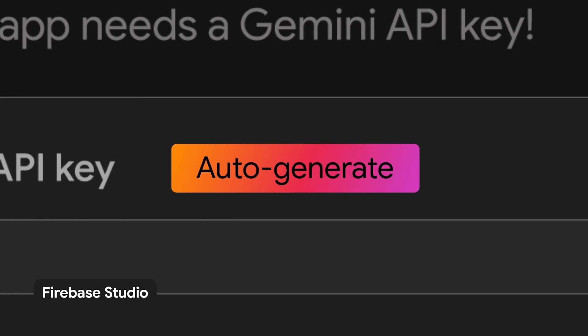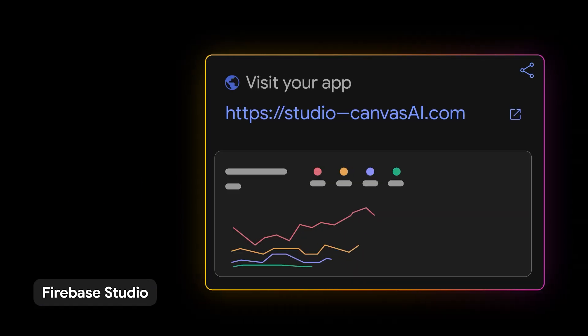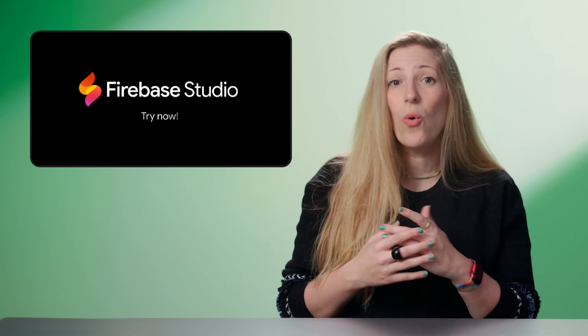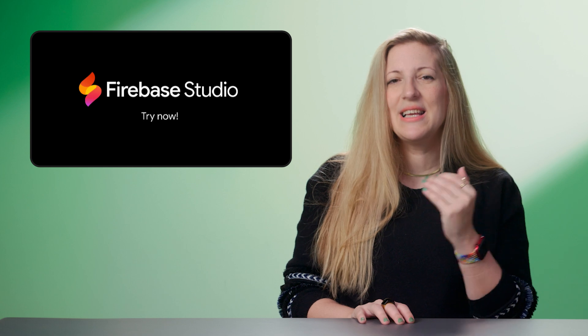This powerful tool integrates Gemini AI with Firebase services, offering features like AI-assisted app prototyping using natural language and visual tools. Developers can choose from over 60 templates, or use the app prototyping agent to design UI, APIs, and AI flows.